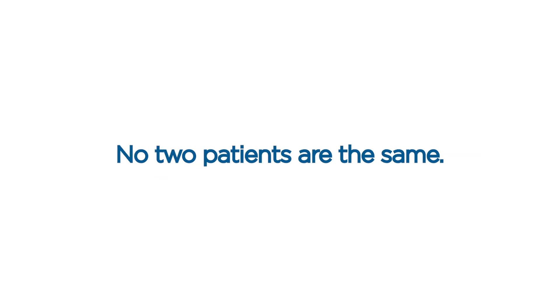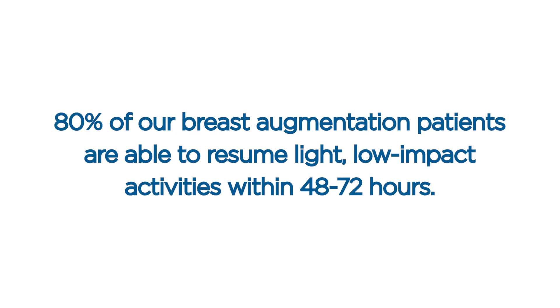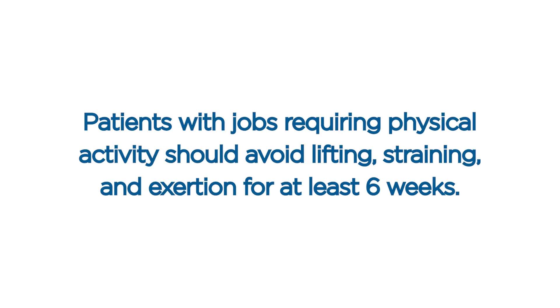No two patients are the same. Some patients experience more side effects, others less. Some people heal quicker, others slower. 80% of our breast augmentation patients are able to resume light, low-impact activities within 48 to 72 hours. Most patients with sedentary jobs can return to work in three to seven days. Patients with jobs requiring physical activity should avoid lifting, straining, and exertion for at least six weeks.